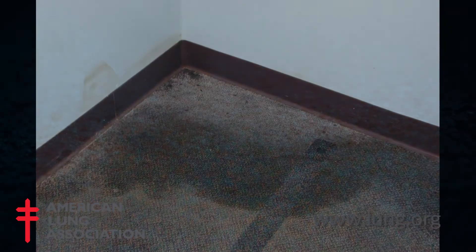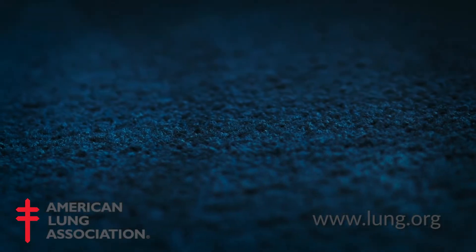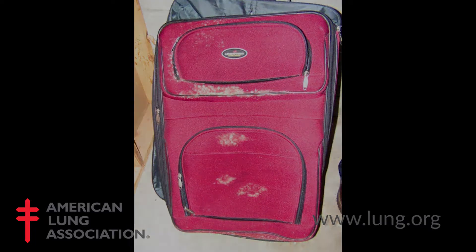If we have moldy household items such as carpeting, rugs, clothing, or suitcases, it's best to dispose of them.